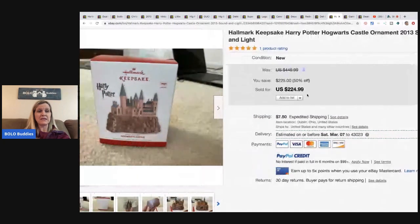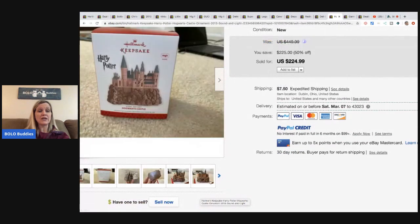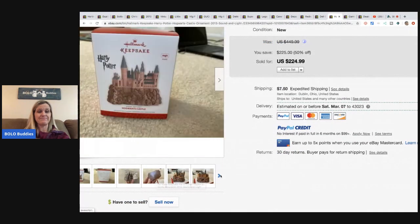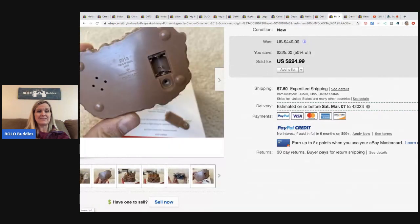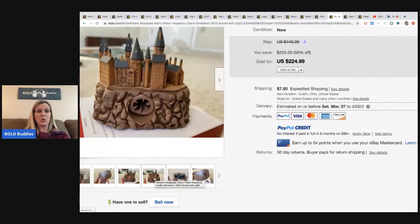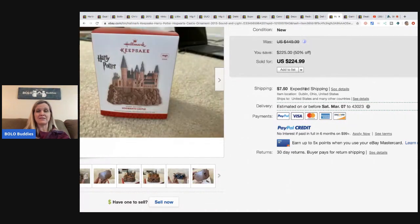Here's another really cool one - a Hallmark Keepsake Harry Potter castle ornament from 2013 with lights and sound. He picked this up at Goodwill for $3.99 and sold it for $204.74. I mean it's just a little plastic ornament - some things just amaze me.